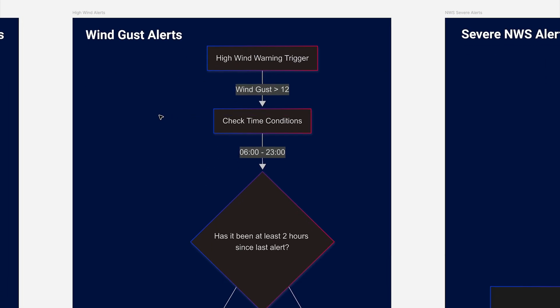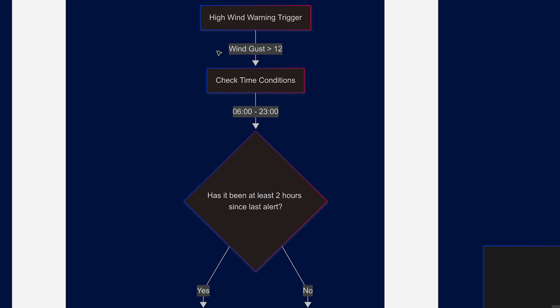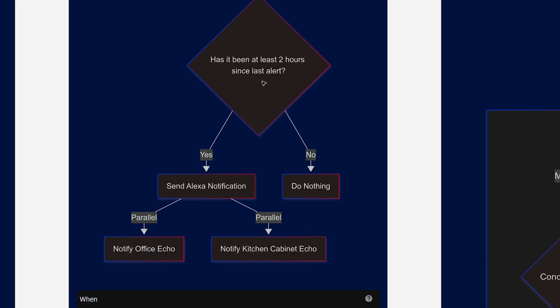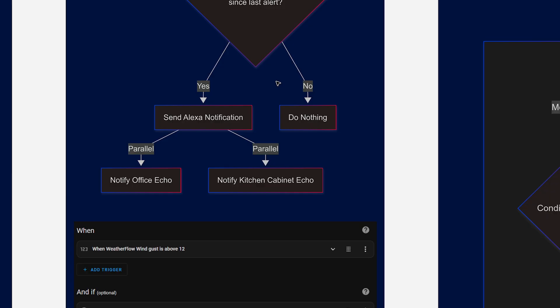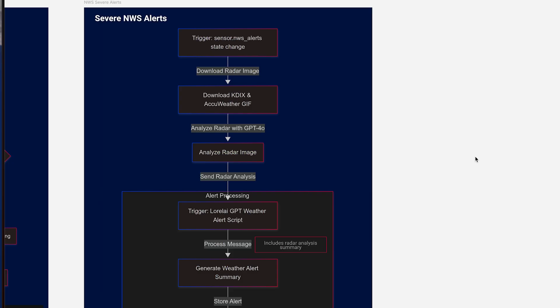The wind gust alert automation is pretty simple. It starts with the WeatherFlow detecting high wind gusts above 12 miles per hour. Again it checks time conditions to ensure it's a reasonable time to send the alert, and verifies this hasn't triggered within the last two hours — similar to the lightning automation — so it doesn't trigger too often. If more than two hours have passed since the last alert, it sends out notifications to the home. All these automations will be linked in the description as GitHub Gists.